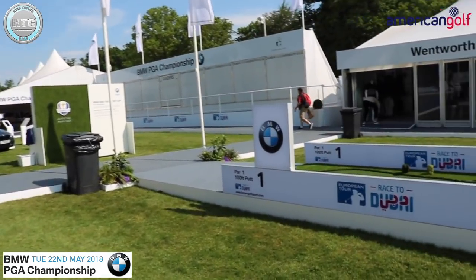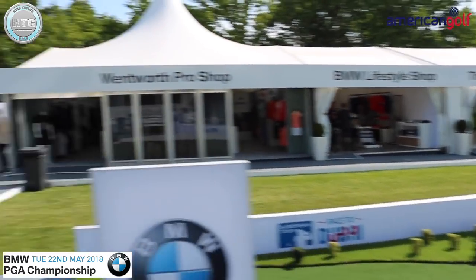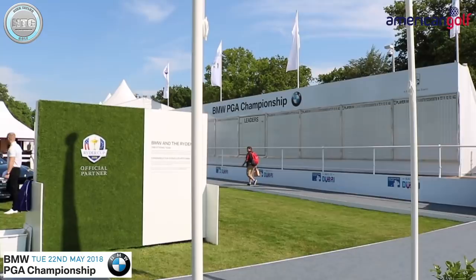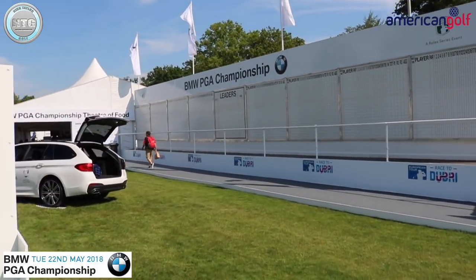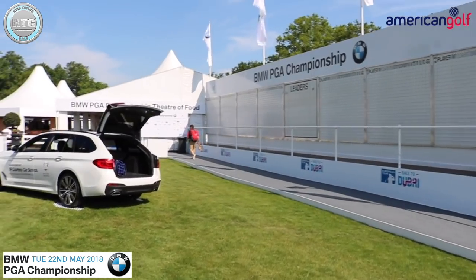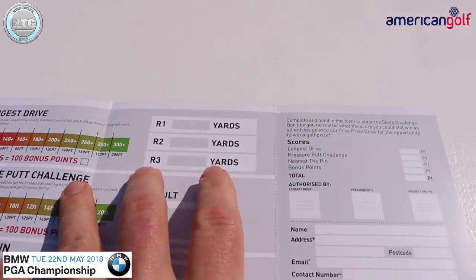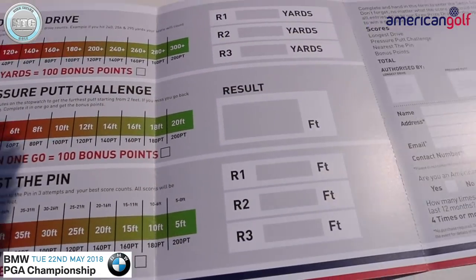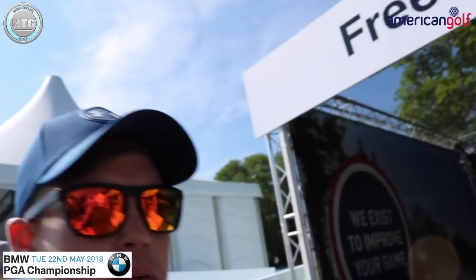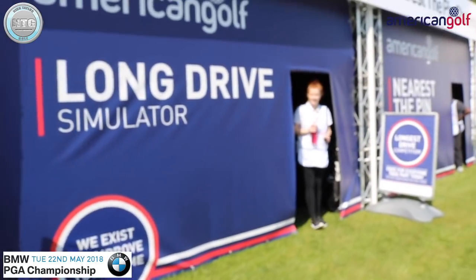This is the 100-foot putt. Doesn't look very busy this morning — it's Tuesday, practice day, so no one on the leaderboard yet. A bit quiet down here in the village on the first morning. So the skills challenge: longest drive, pressure putt challenge, nearest the pin — you get points for that. And free PJ lessons just there.